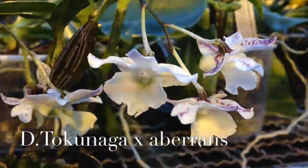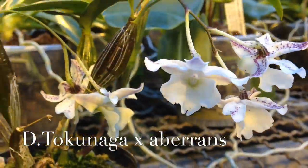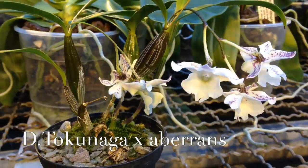The next one is Dendrobium Tokunaga crossed with Appearence. It's a small dendrobium hybrid.